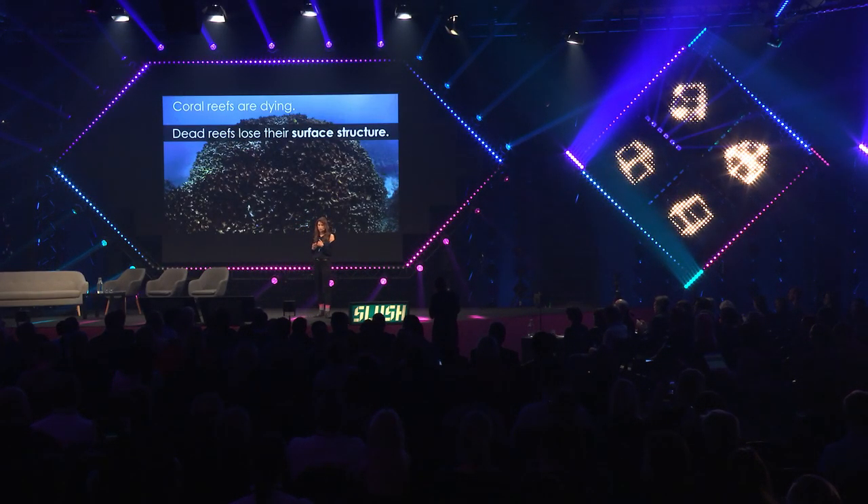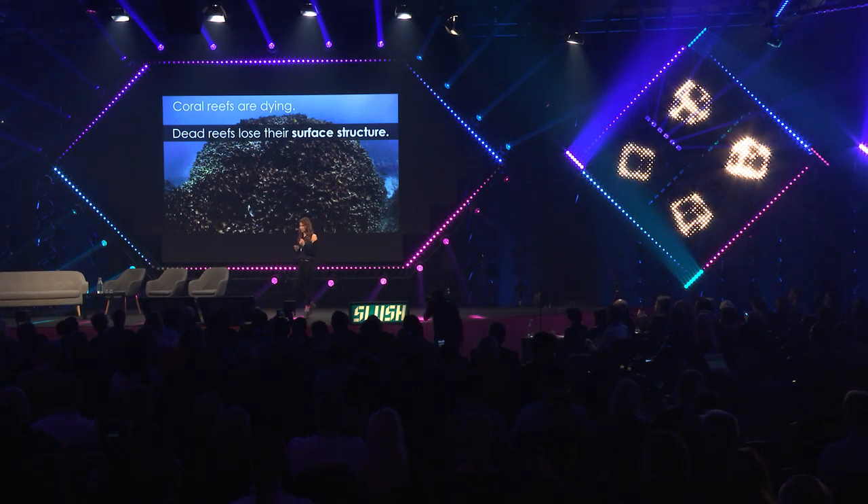In my research, I'm trying to rebuild those support structures that young corals need to start a new reef. We call those new structures engineered reefs.